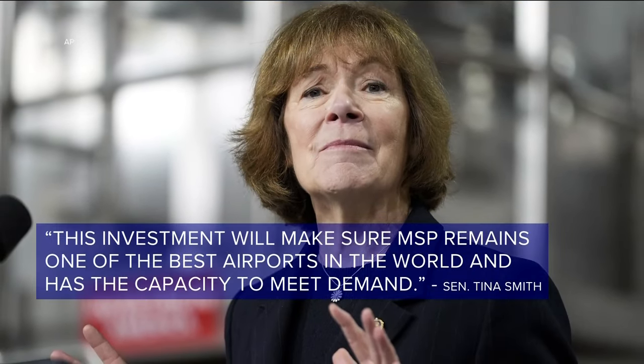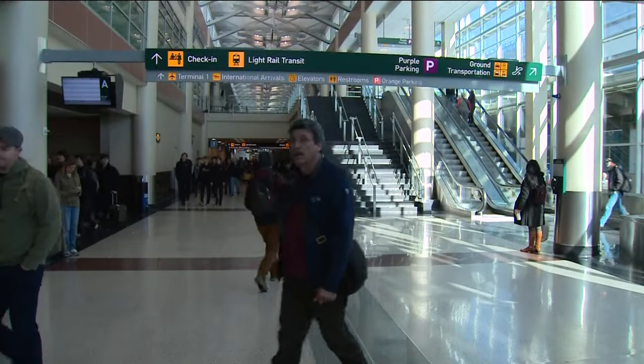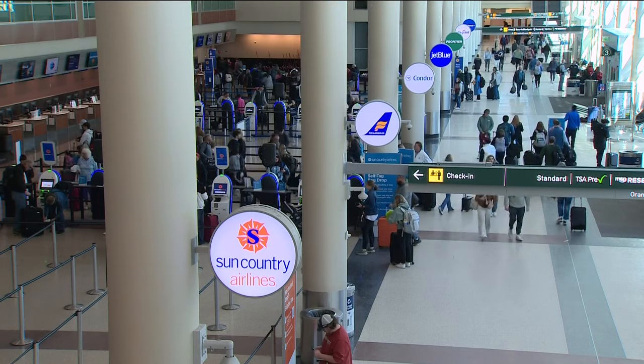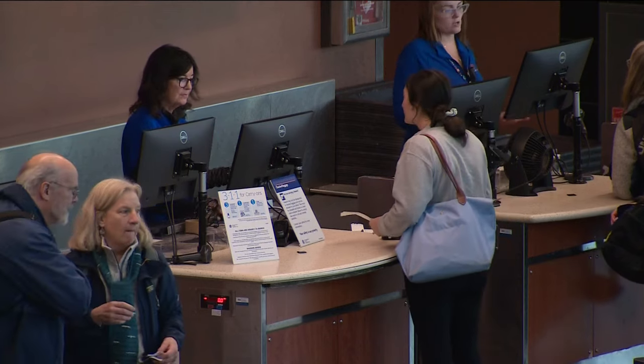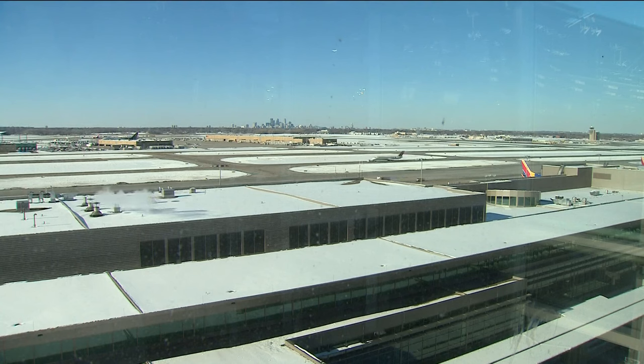Also working on this: Minnesota Senator Tina Smith. In a statement she said, quote, 'This investment will make sure MSP remains one of the best airports in the world and has the capacity to meet demand.' Lowering prices here is the goal. In fact, both people we spoke with told us they were specifically flying out of Terminal 2 because it's cheaper — and now there are more options to drive those prices even lower.